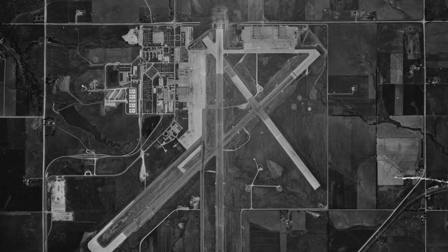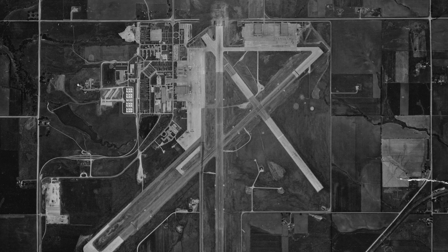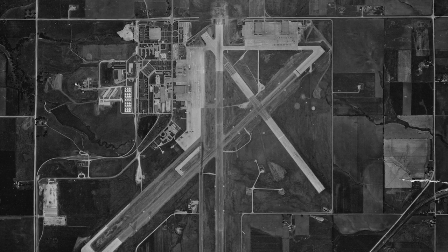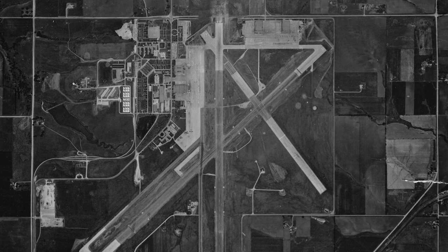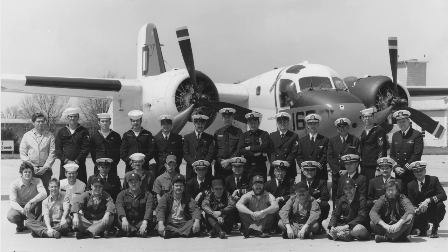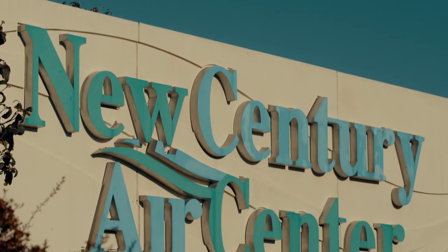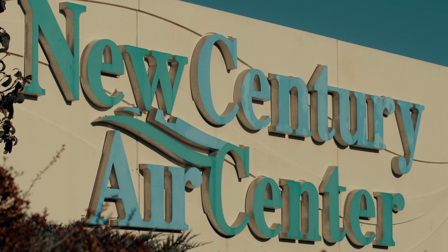In 1973, the Johnson County Airport Commission acquired the land, and while it operated civilian aircraft at the newly named Johnson County Industrial Airport, the Naval Air Reserve continued training pilots on aircraft such as the Grumman S-2A Tracker. In 1994, the Johnson County Industrial Airport changed its name to the New Century Air Center.